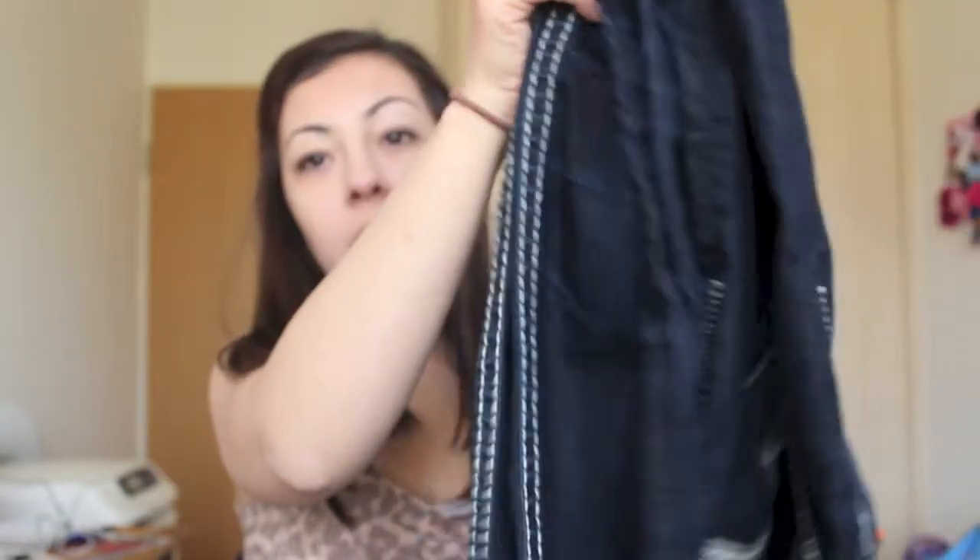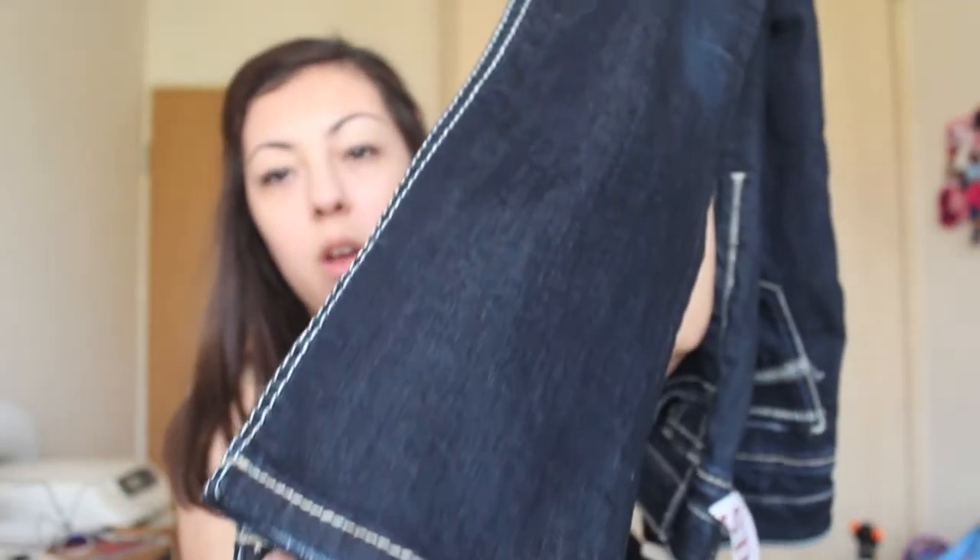I'm going to have to get them hemmed because they're really, really long and I'm 4'11". I can't have my pants that long. I had a couple of pairs of Miss Me's that I actually ruined because I didn't get them hemmed — I was so excited to wear them. On the bottom where I walk, especially in the summer with sandals, I'd walk on them and there would be a big hole at the bottom.